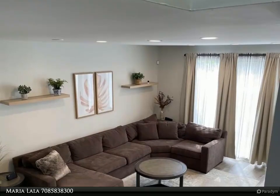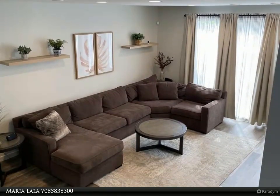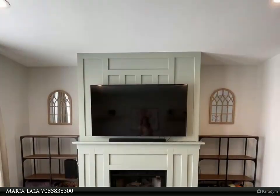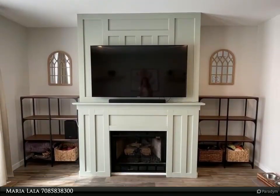New carpeting upstairs. Bright clean kitchen with new cabinets, stainless Whirlpool appliances, deep sink, new faucet, quartz counters, and a large-size breakfast bar.